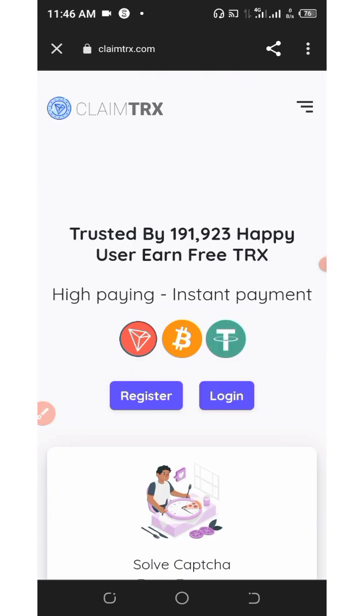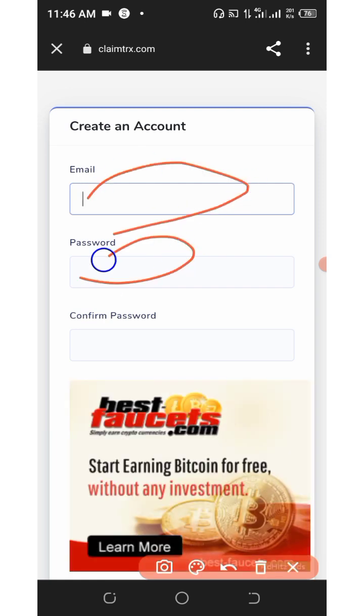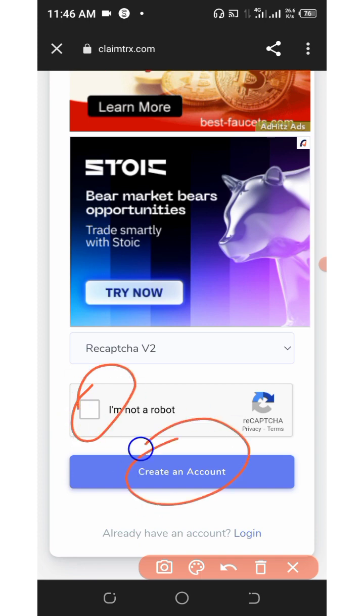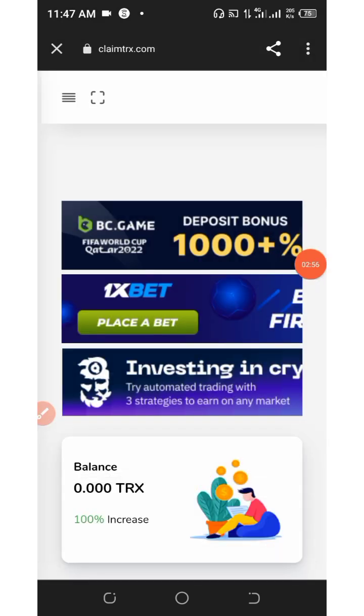To join this platform you will need to register. Click on the link below in the description and it will take you to the registration page. Click on the register button, enter your email address, set your password, confirm your password, then scroll down and verify you are not a robot. After that, click on the create account button to create your account.